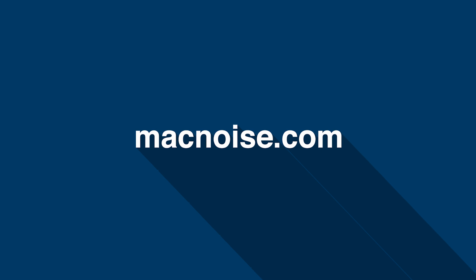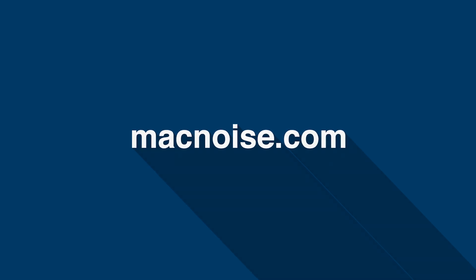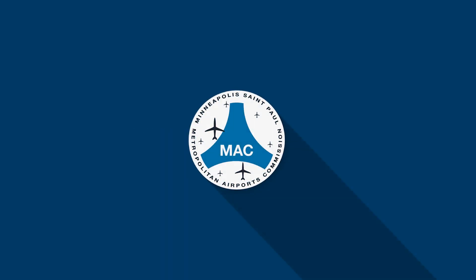To learn more about runway use and other aircraft noise-related topics, visit macnoise.com.